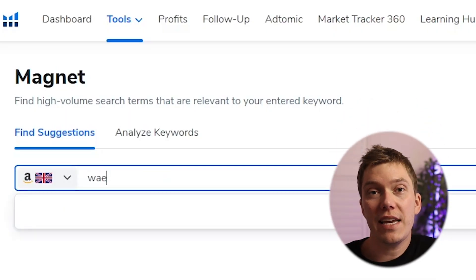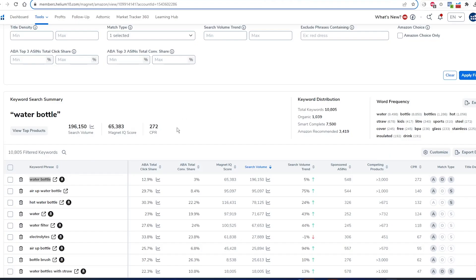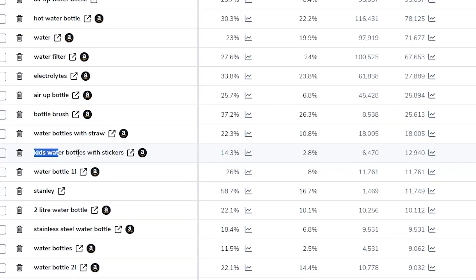Helium 10's Magnet tool does a similar job to Cerebro, but instead of using competitors to find relevant keywords, you plug in a seed term to describe the product you want to sell. Magnet will then show you all the associated keywords that customers are using to find that product. Like Cerebro, it's really helpful for identifying keywords for your Amazon listing, but it goes one step further by giving you clues on how to improve a product based on what customers are currently searching for. If you look hard enough through the results, there will be search terms for certain features of a product that isn't actually available on Amazon yet — super handy when trying to find ways to differentiate your product.